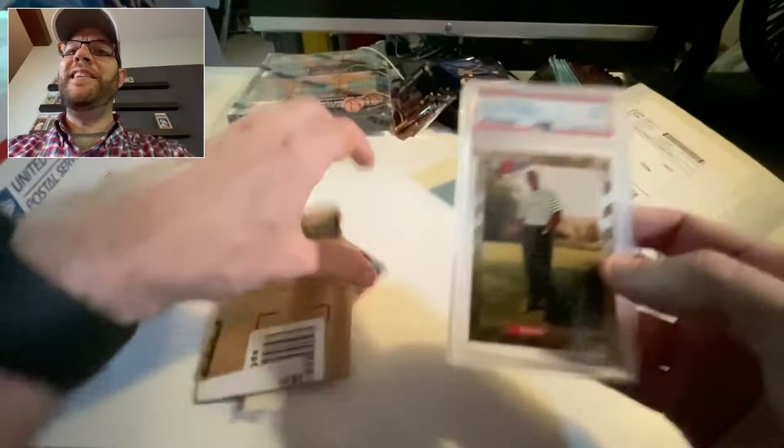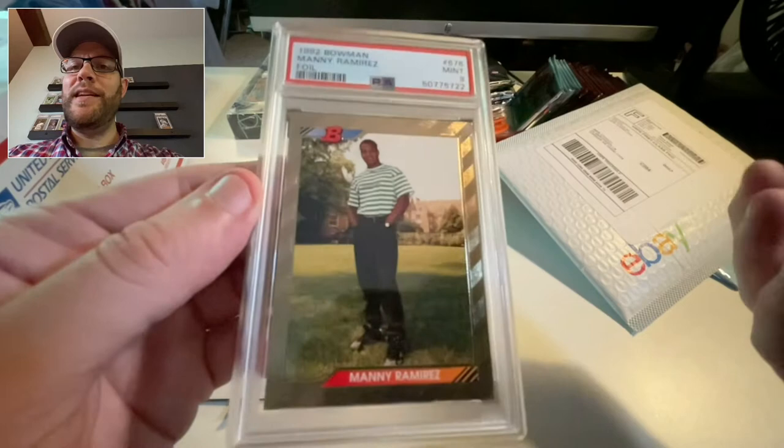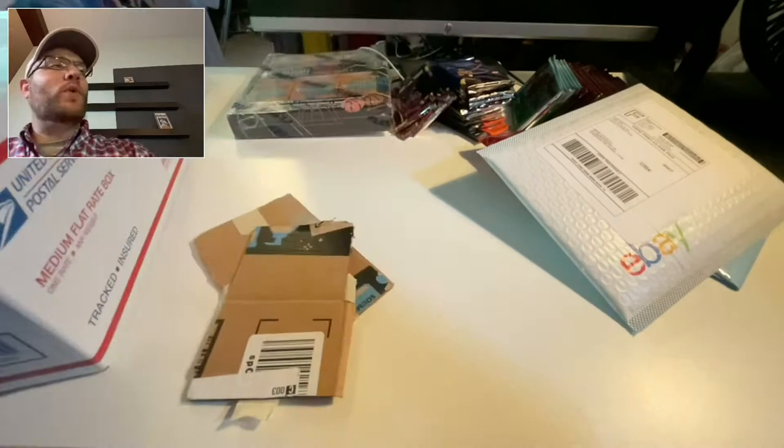Manny Ramirez — manny being manny — PSA 9. Adding that to my collection. It was already graded in a nine — it was like ten bucks. Why buy the single and send it off to get graded at 30 bucks when you can buy it already graded in nine for one-third the price?